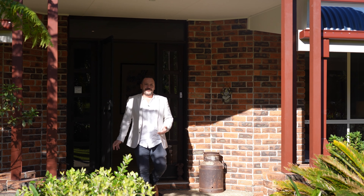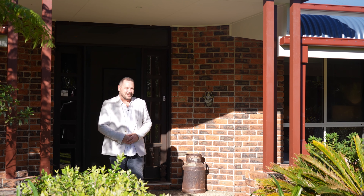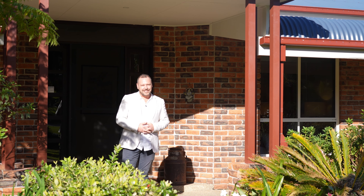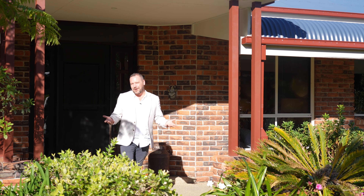I hope you enjoyed your tour of 2 Howard Hughes Court in Maudsland. It's a spectacular property. If you do have any questions, please give me a call. Otherwise, I look forward to meeting you at the open home.